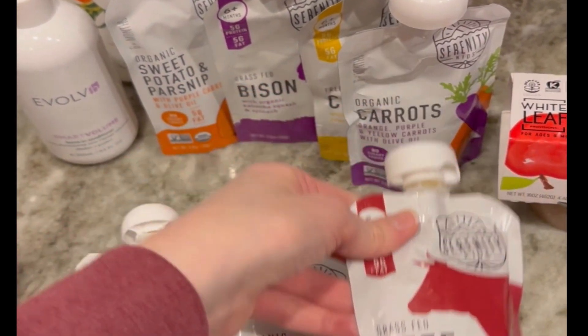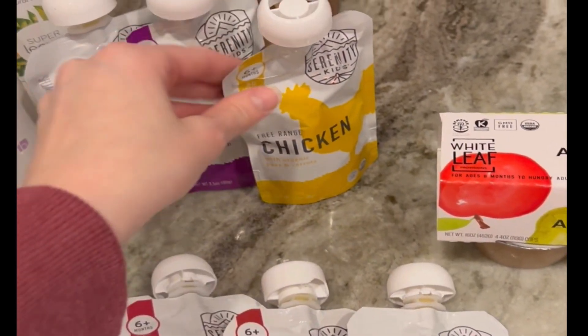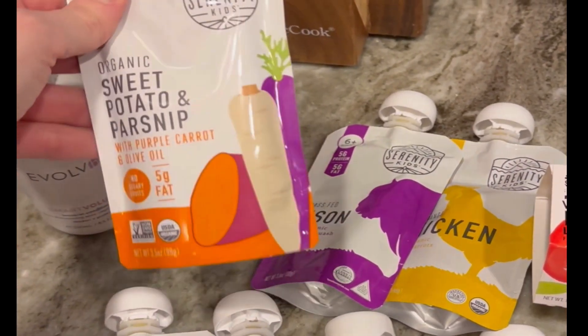I got all of these Serenity Kids pouches for Charlie, because he started solids a few weeks ago. I always feel bad when we go out to eat and he doesn't have anything, since I don't want him eating fast food — so we got some of these.